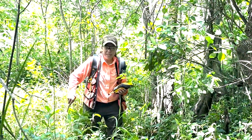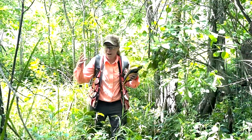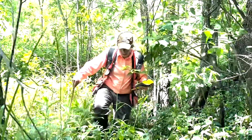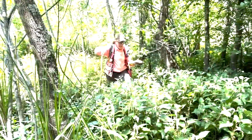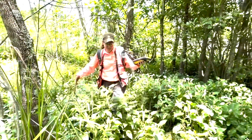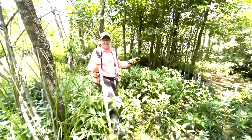Behind me is some alligator weed. It likes to form floating mats, so not a good spot to step. So if you follow the lizard's tail, you can be sure not to get swamped.